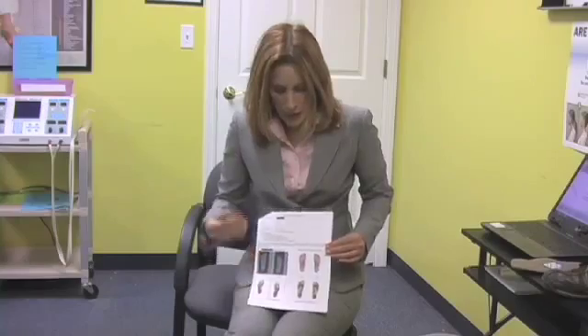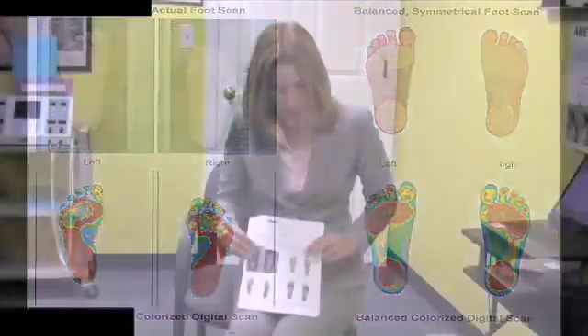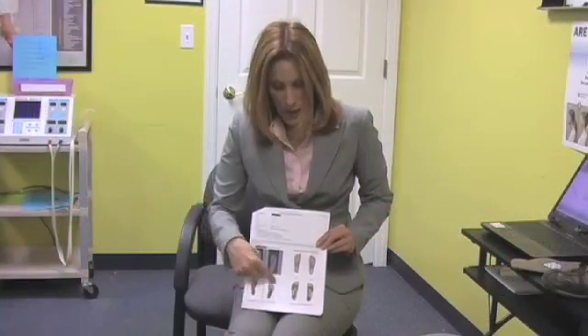One of the things we have done in our office is implemented a program where we can look at the structure of your feet and see if it's related to any of the spinal problems that you're having. This is what a scan looks like. We use a machine that's similar to a copy machine, except that it weighs and measures how much pressure you carry in different parts of your foot. The machine compares your structural balance to an ideal, and that way we can make a determination to see where you're carrying too much pressure in your feet or not enough.